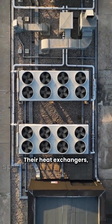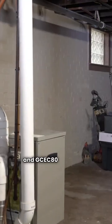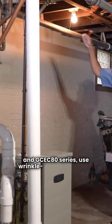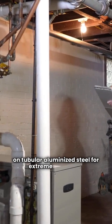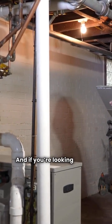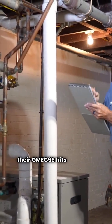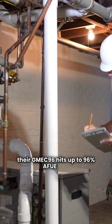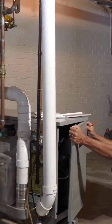Their heat exchangers, specifically in the GME-C80 and GC-EC80 series, use wrinkle bend technology on tubular aluminized steel for extreme durability. And if you're looking for top-tier efficiency, their GM-EC96 hits up to 96% AFUE and is compatible with the ComfortNet communication system.